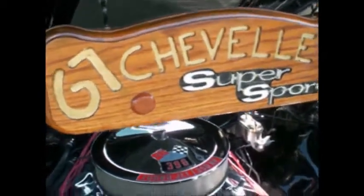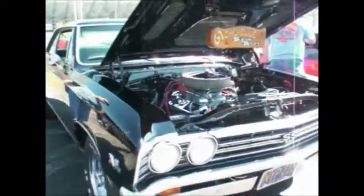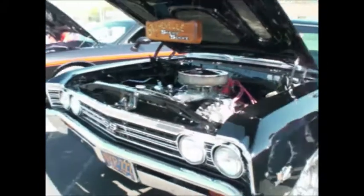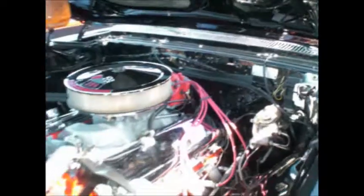Chevelle Super Sport. 1967 Turbojet 350 horsepower with spring ring cables. Big block and it's black. SS 396. No power steering. No power brakes. It goes fast. And that's all it does.